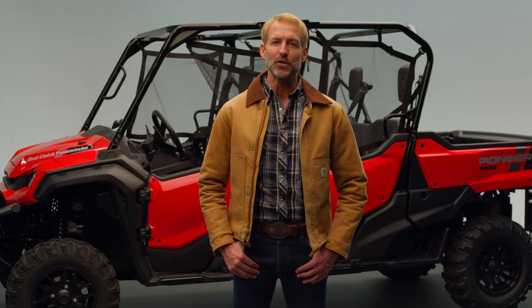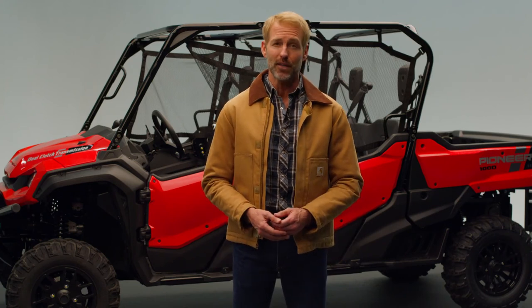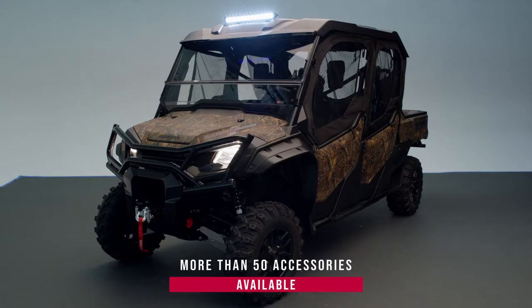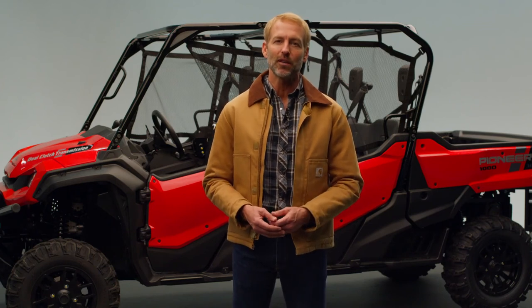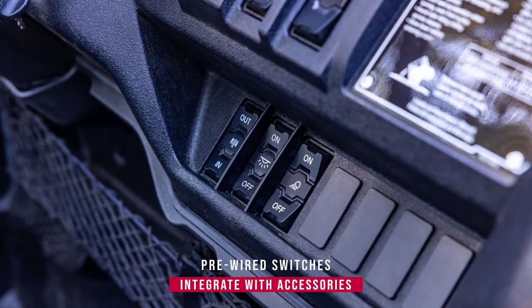While this Crew version is brand new, Honda already has a full collection of more than 50 accessories — including LED headlights, speakers, plows, light bars, and more — to tailor the vehicle to your individual needs. Simplifying integration of those accessories, a pre-wired switch panel and fuse box are provided.